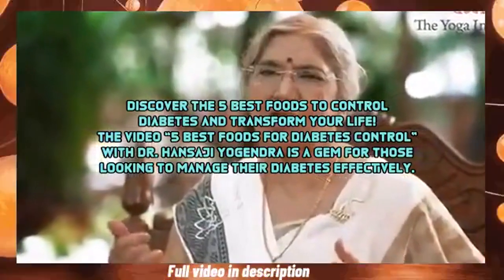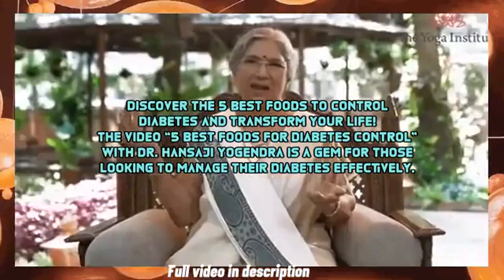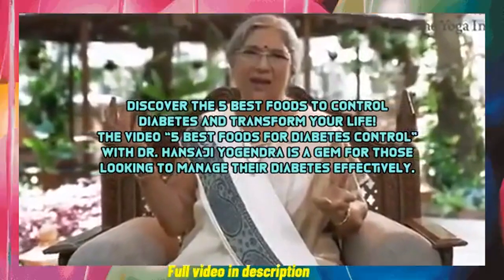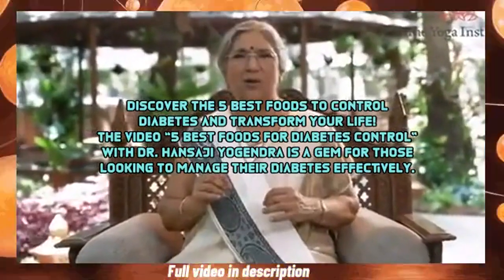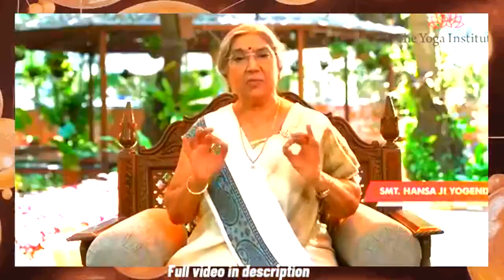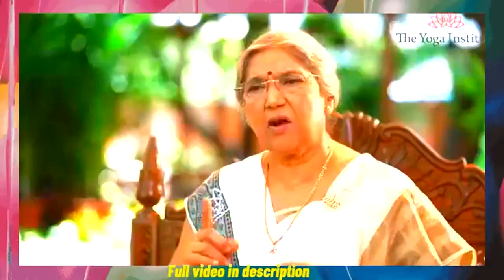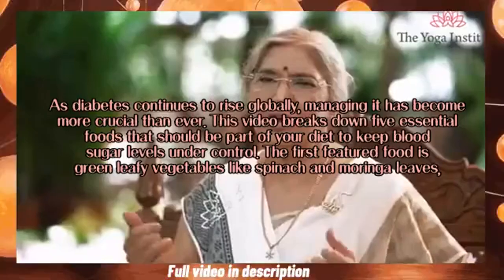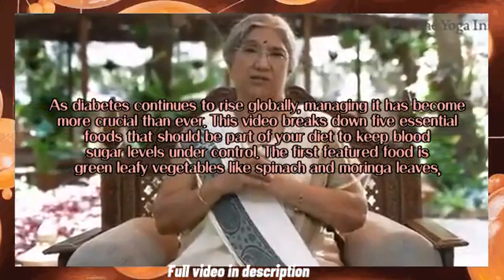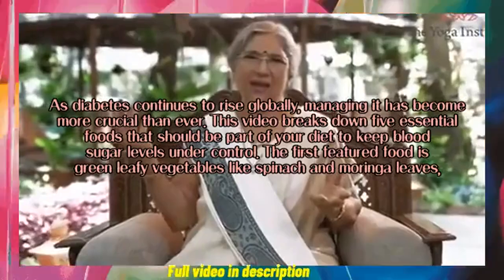Discover the five best foods to control diabetes and transform your life. This video, featuring Dr. Hansaji Yogendra, is a gem for those looking to manage their diabetes effectively. Namaskar. Diabetes is one of the rapidly growing global diseases, and as it continues to rise globally, managing it has become more crucial than ever. This video breaks down five essential foods that should be part of your diet to keep blood sugar levels under control.